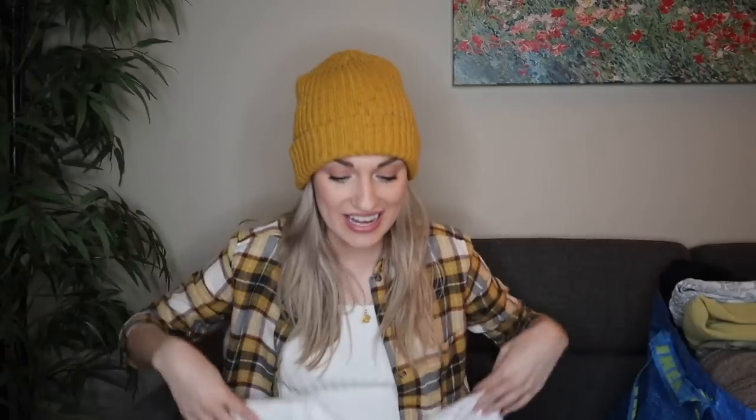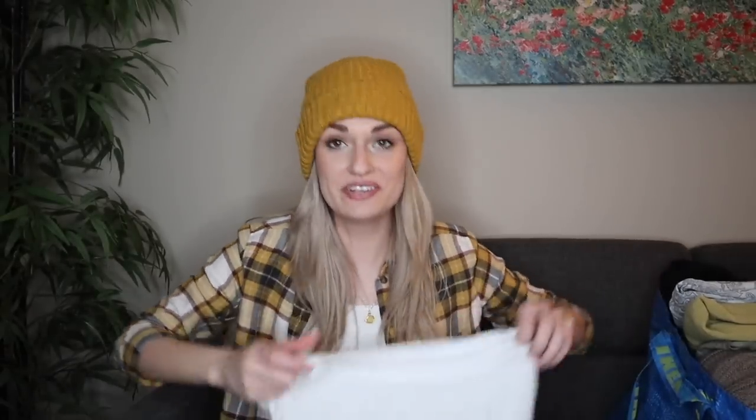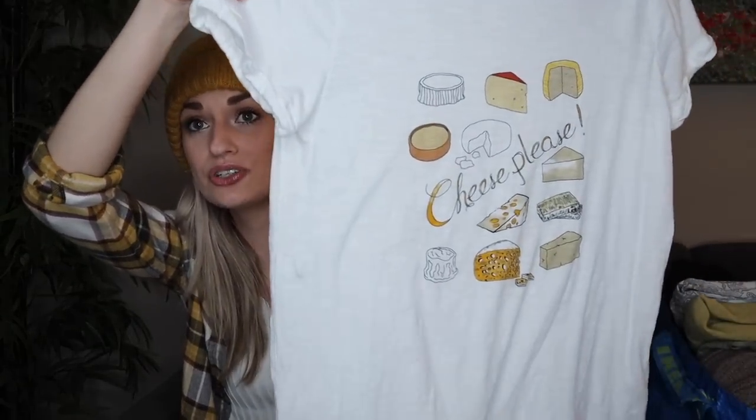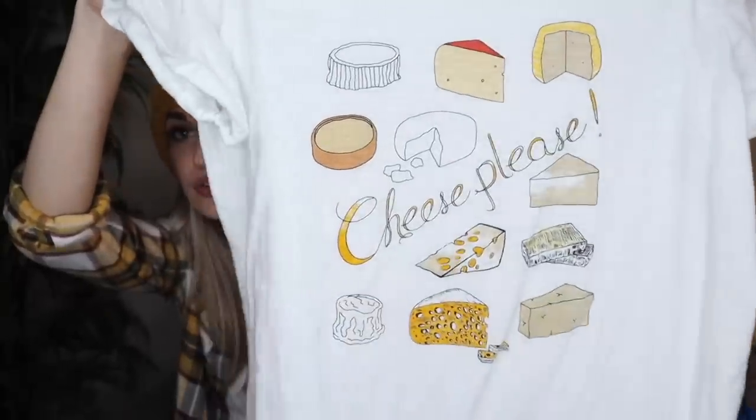I do have one personal find that I wanted to throw in. You guys have been asking me a lot about what I thrift for myself, and this is a piece that I was so excited to find for me. It's just from Ann Taylor Loft, but it has a cheese-themed graphic. It's like all these little charcuterie cheese pieces, and it says 'cheese please.' I literally eat so much cheese. It's like one of my favorite things ever, and you guys know I like this mustard color. It matches my beanie, so I would probably wear that forever. That was like my favorite find for the day, and that was the day that I found those Teeks and a lot of other really good pieces.